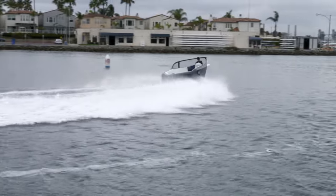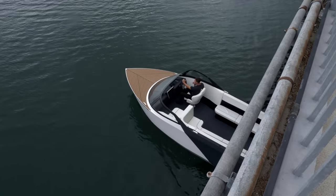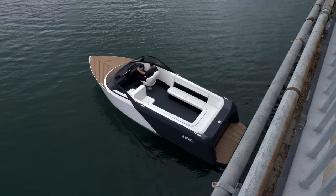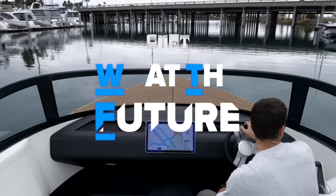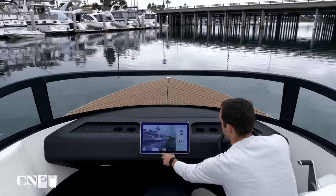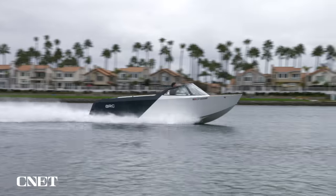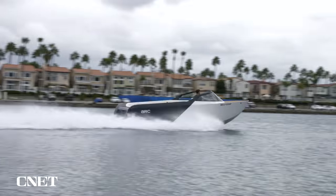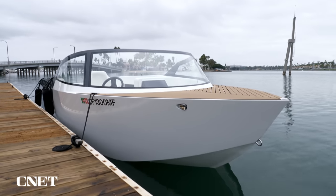I visited Long Beach, California to take this 100% electric speedboat for a spin. The ARC One has 500 horsepower, room for 12, and two enormous battery packs that dwarf almost every other consumer EV battery on the road. I started off my day by meeting up with Mitch Lee, co-founder of ARC, to learn the ins and outs of this 24-foot long luxury vessel, the challenges and advantages of designing an electric boat, and what's next for this company that aims to electrify boating.